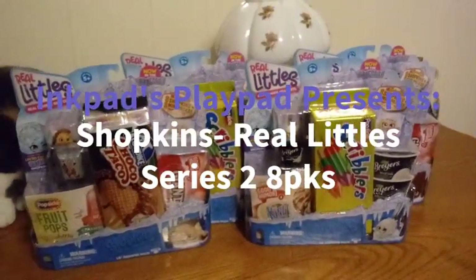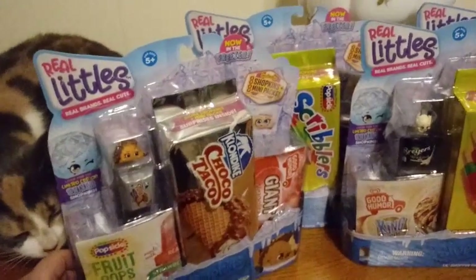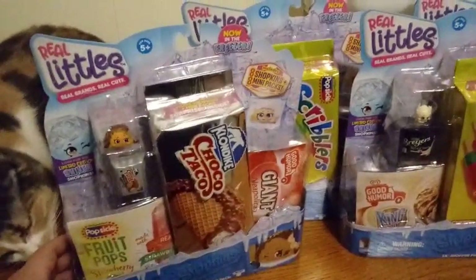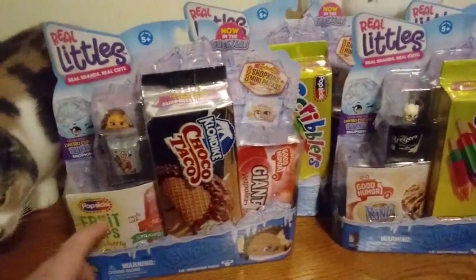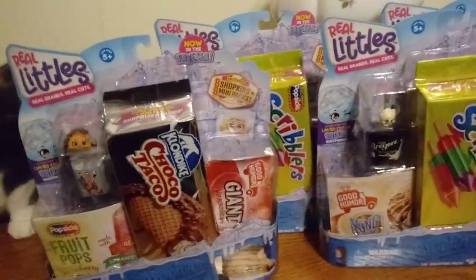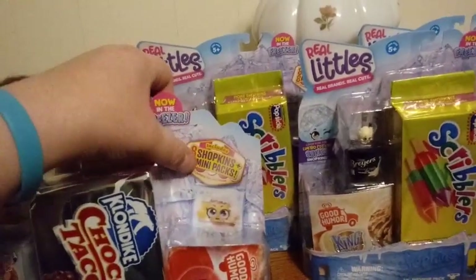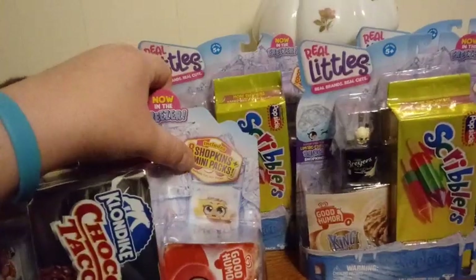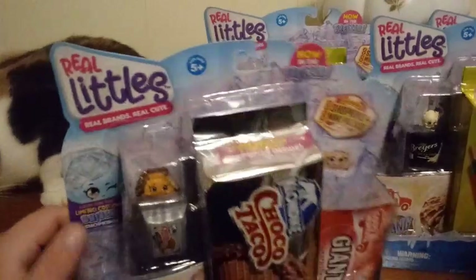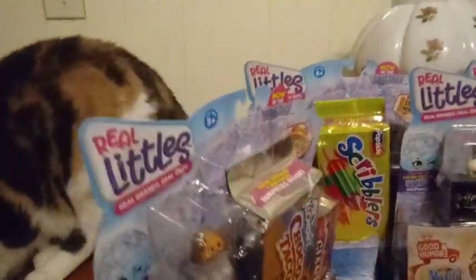Bringing you another video today — we have Shopkins! He's here helping me, along with Blaze who's checking everything out. This is the brand new series, the Real Littles frozen section. These are the medium packs. I don't know if they'll have a mega pack with these ones, but this says it includes eight Shopkins and eight mini packs — contains fun, not food. We're also looking for the limited edition Shivers Shopkins, which we'll probably never find.